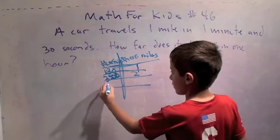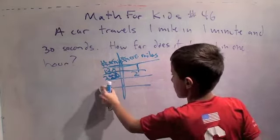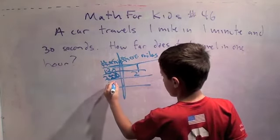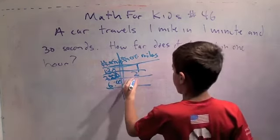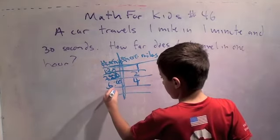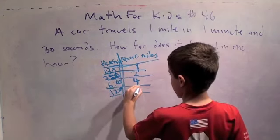What do you want to do next? I see something now. Now it's six minutes — it's going to travel four miles. Okay, awesome. Now I see something else: twelve minutes, eight miles.